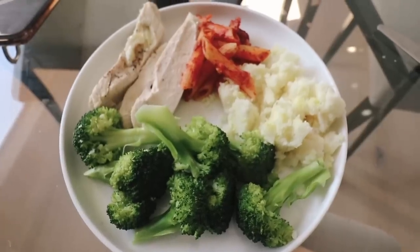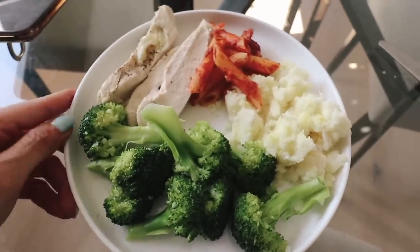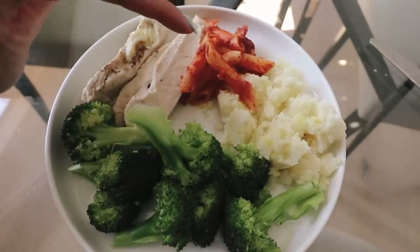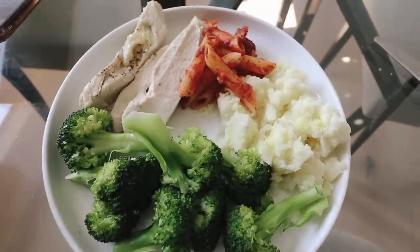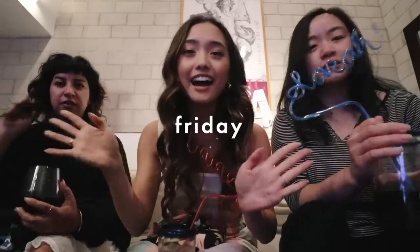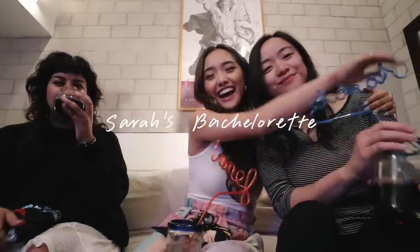This is probably the most random meal ever, but I like it — we've got steamed broccoli, mashed potatoes, pasta that Ben made, and three slices of grilled chicken. I love variety! And we are here at Sarah's bachelorette — yay!